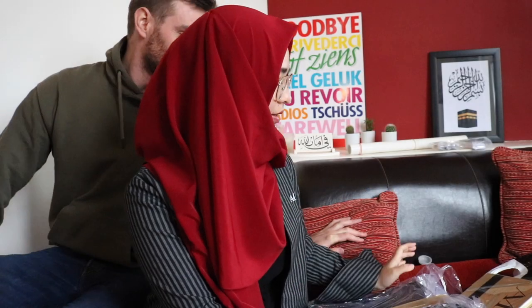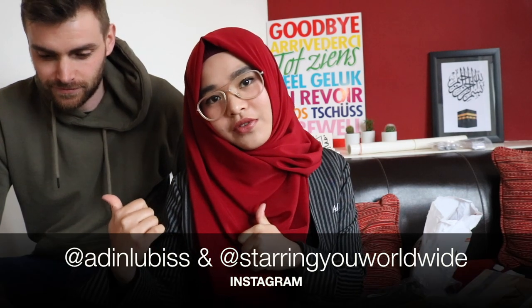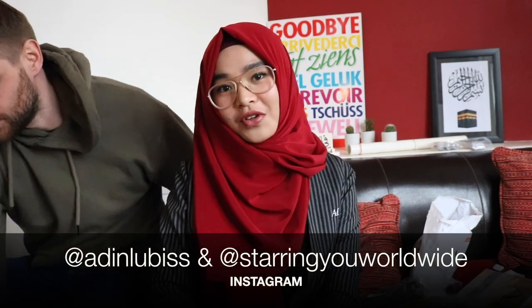I think that's it — we have unboxed everything! You can start ordering from now on if you want. Just hit us on direct message, follow us on Instagram, and thank you for watching. See you next time, bye bye!